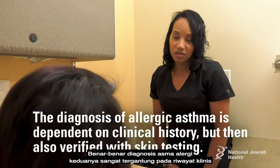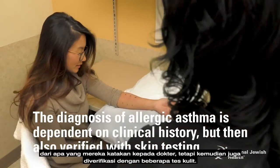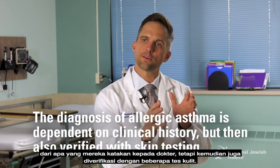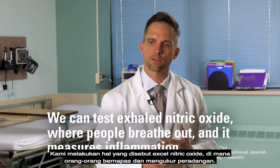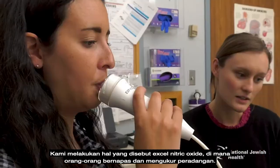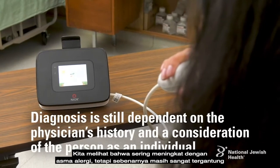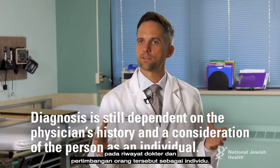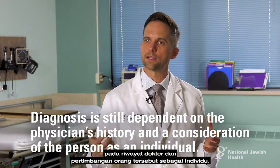The diagnosis of allergic asthma is very much dependent on the clinical history the patient tells the doctor, verified with skin testing. We also perform exhaled nitric oxide testing, where people breathe out and it measures inflammation — this is often elevated with allergic asthma — but diagnosis still depends heavily on the physician's history and consideration of the individual.